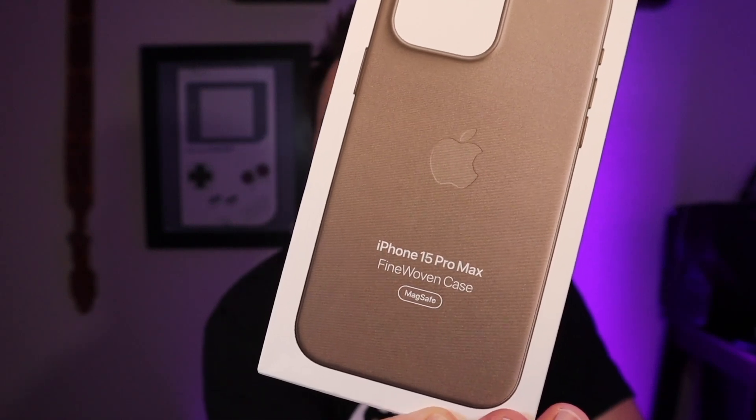This is the new iPhone 15 Pro Fine Woven case. Obviously they have this for other models, but since they've gotten rid of the leather case I went ahead and tried this, and I have to say I am incredibly disappointed. Here's my two-minute take on why.